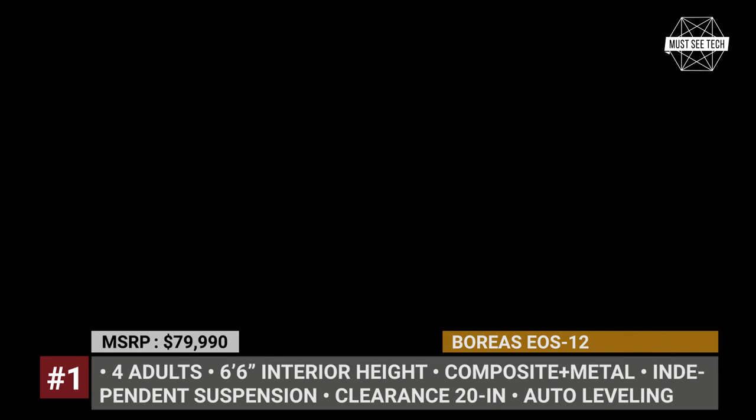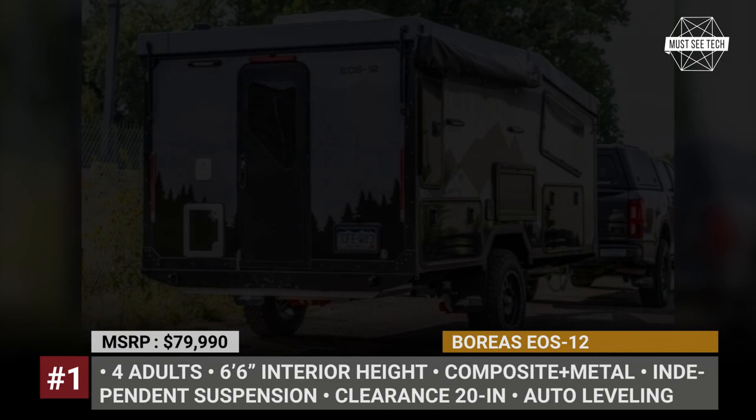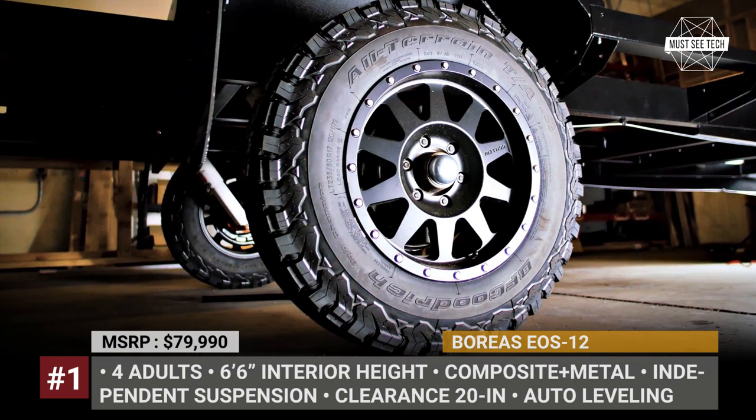The Eos-12 hybrid keeps the original foundation of the XT, namely the powder-coated steel chassis, all-terrain tires and an independent Cruisemaster XT air suspension with auto-leveling, giving it 12 inches of clearance.